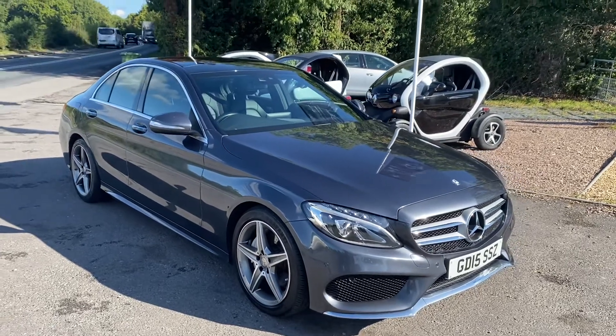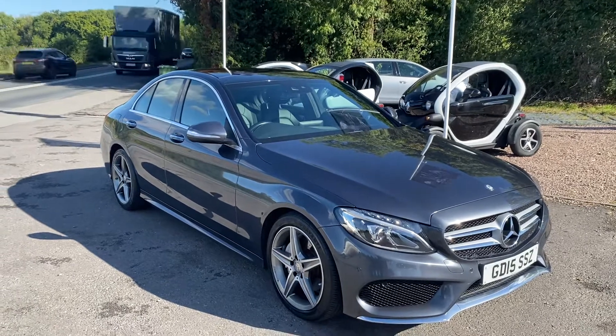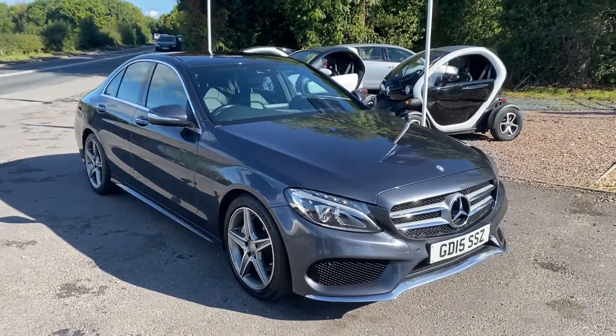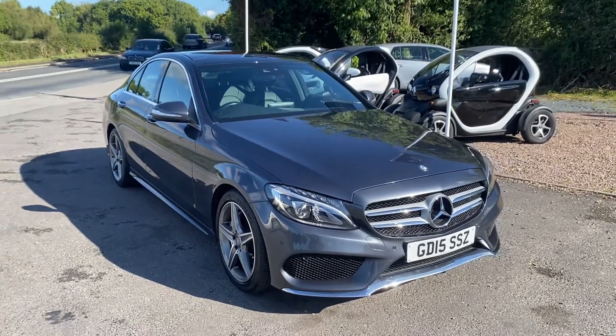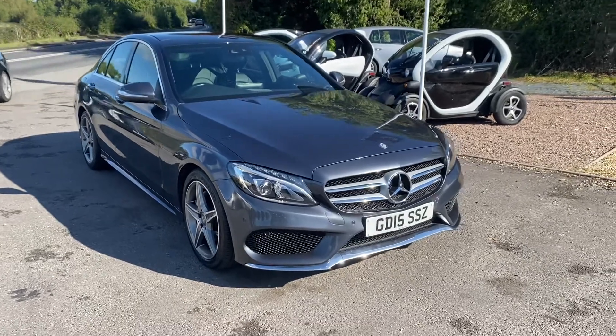Good morning everybody, welcome back to BMW Mini Direct in Worcester and another of our stunning cars for the best of the rest collection. This is a very well-specced 15 plate, 2015 Mercedes-Benz C220 AMG Line Premium Plus Pack.